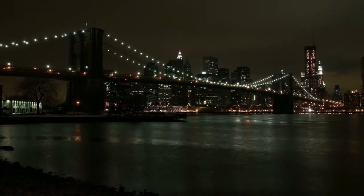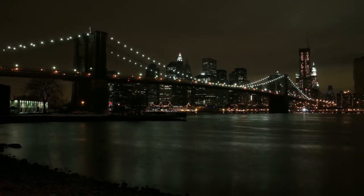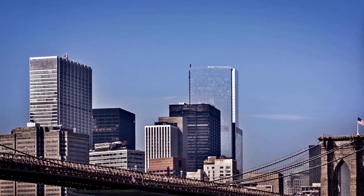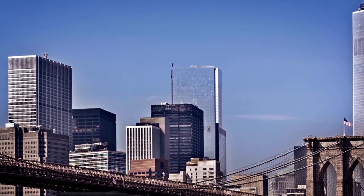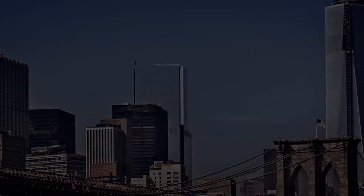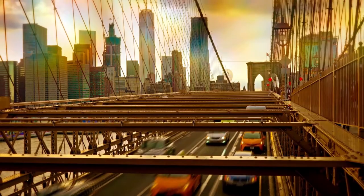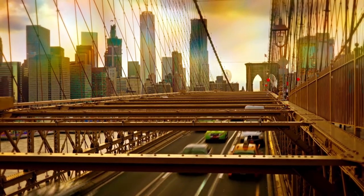Furthermore, the towers were most likely the city's tallest structures at the time of their construction. Walking across the Brooklyn Bridge instills in you the desire to visit New York. This architectural masterpiece is unlike any other in showcasing the city's magnificence.